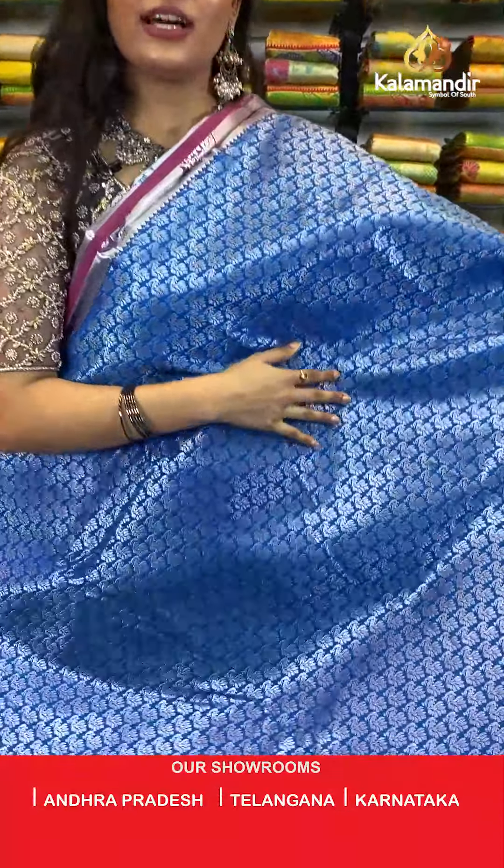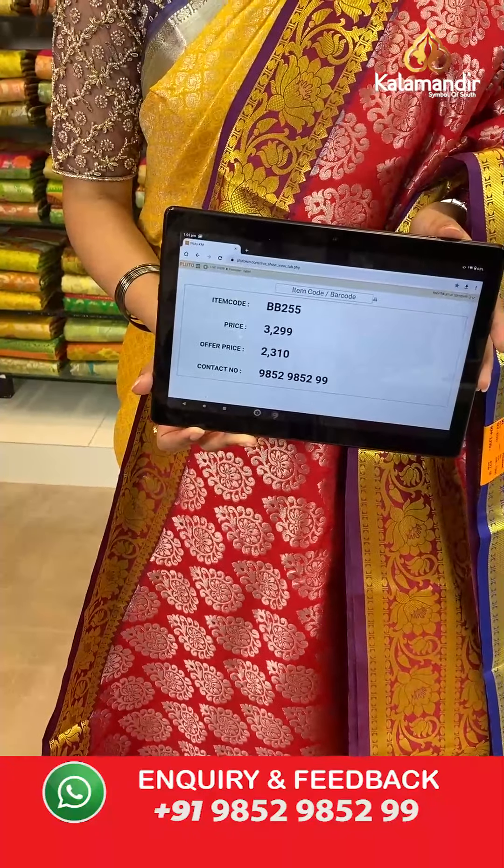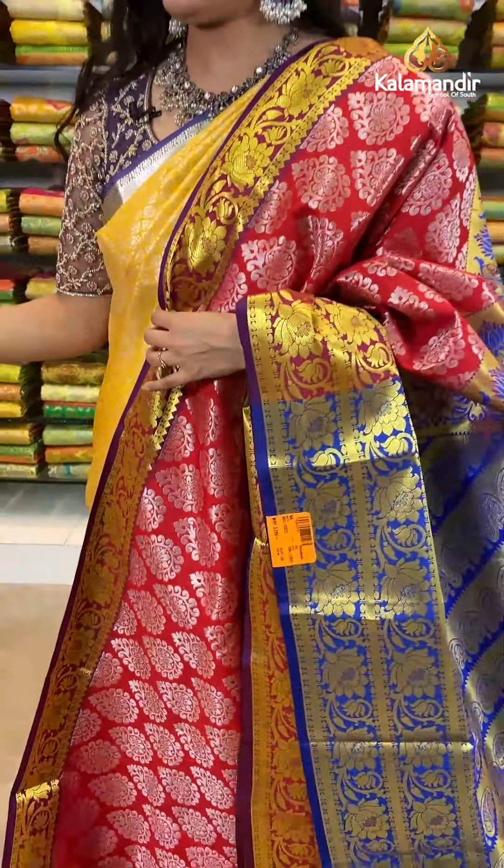Let's move ahead to our next saree — a very traditional red colour where all over the body you will find silver zari floral brocade design. Talking about the border, we have a contrast border with golden zari lotus pattern. Talking about the pallu, we have a contrast rich pallu, and it is paired up with a contrast plain blouse along with the golden zari border. Saree code is BB255, original price Rs 3,299, offer price Rs 2,310. To place an order, take a screenshot and send it to our WhatsApp number which is 985298529.